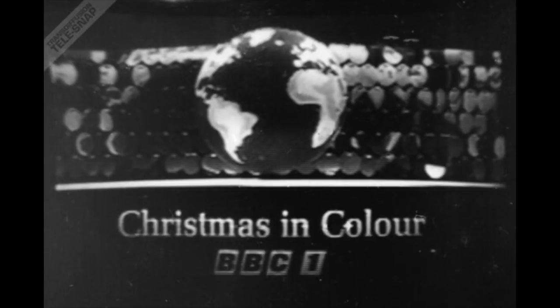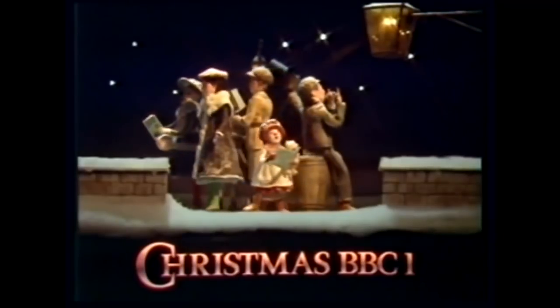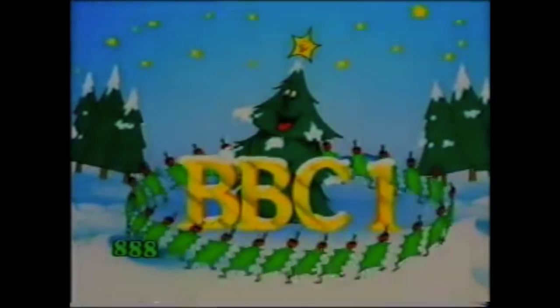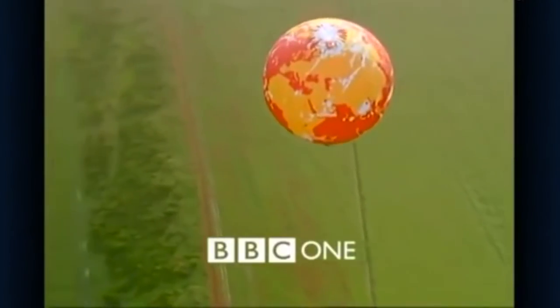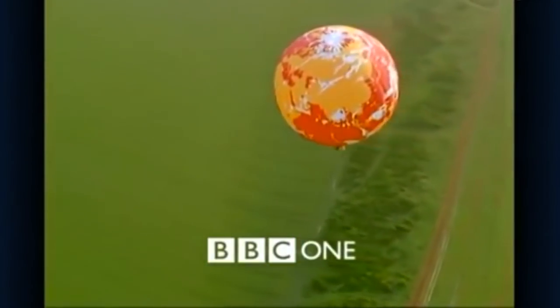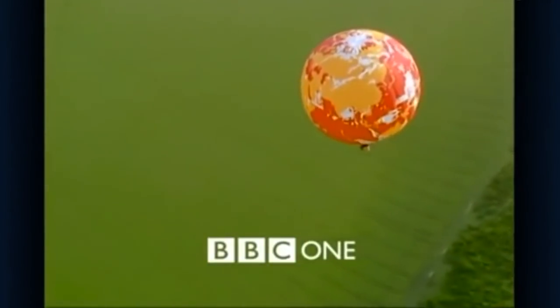Christmas idents are a tradition for the BBC that stretched all the way back to the late 1960s. During the 70s, 80s and early 90s, these idents became more and more detailed, and in some cases more and more beloved by audiences. But 1997 marked quite a big year for the BBC — they underwent a major corporate rebrand, and as a result, new main idents were created to represent the flagship channel, and these of course were the Balloon series.